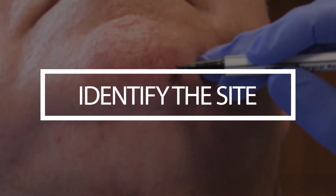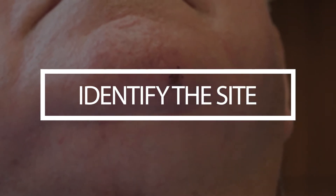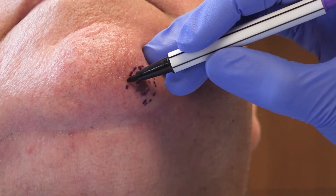The first step is to identify the site. Usually there is a scar from the biopsy or the initial sample that tells us that we have something that needs to be removed. The area is cleaned and then we take a surgical marker and mark normal skin around the lesion.